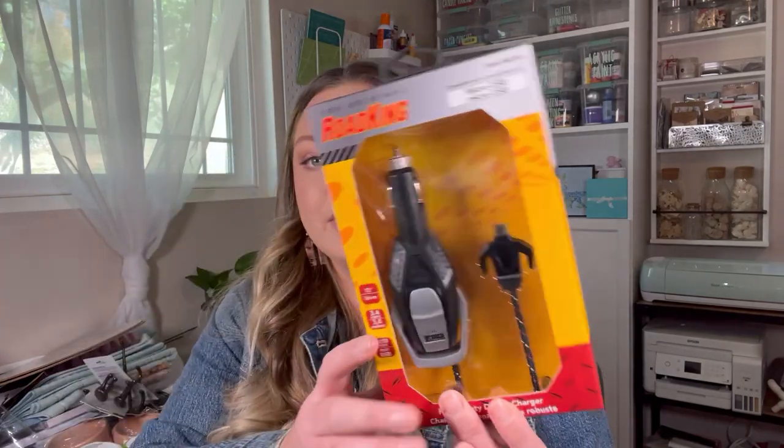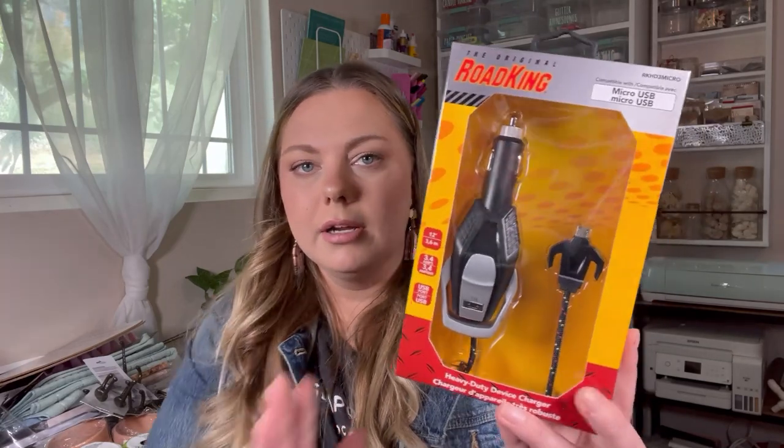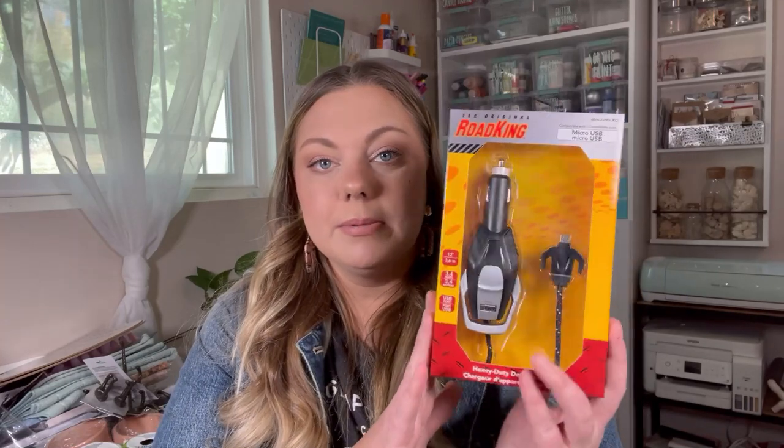Another random item from this haul — I found this on a clip strip towards the front of the store. It wasn't even by all the other automotive and electronic items, but I found this charger by Road King and it looks pretty heavy duty. It even says 'heavy duty device charger' on the side. This just plugs into your car and it is a micro USB connection. I looked it up on Amazon and I think it's selling for around $11 or $13 there, so I thought this was a really good deal. This is a great item to pick up for Father's Day if you're doing a gift basket.